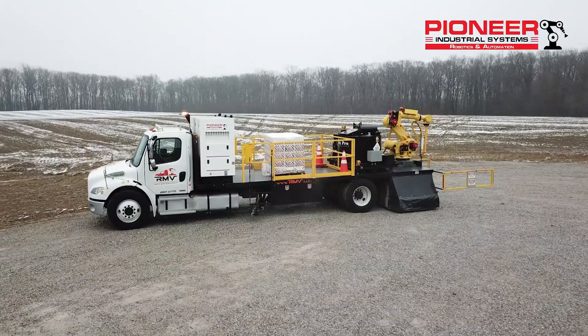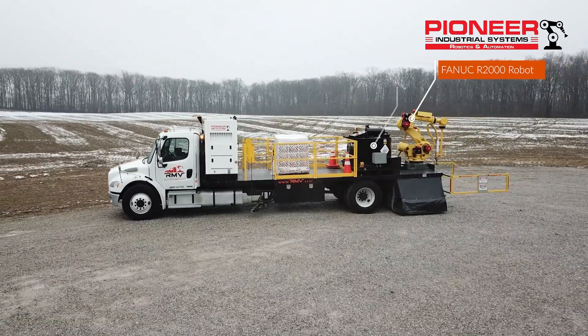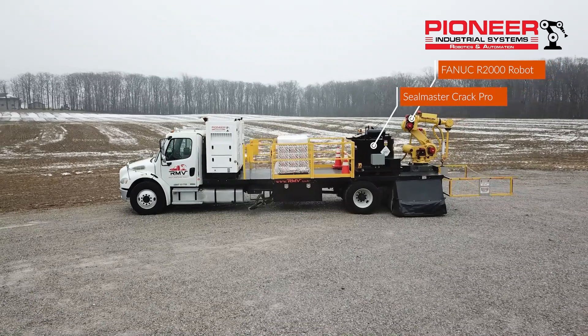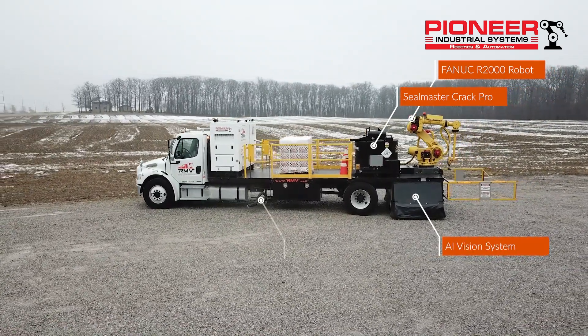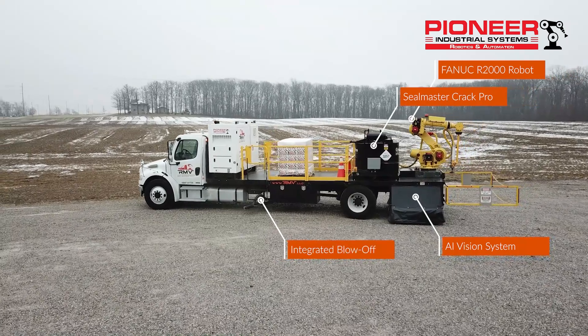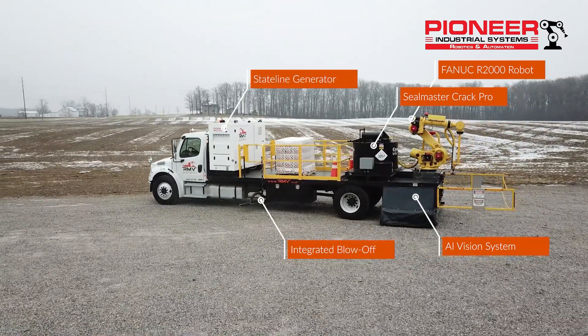The system brings together a FANUC R2000 robot, a SealMaster Crack Pro sealing unit, and an advanced vision system. We also incorporate a powerful air blow-off system and power everything with a 480 volt 3-phase state line generator.